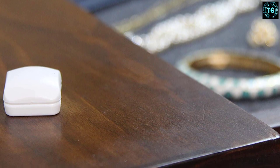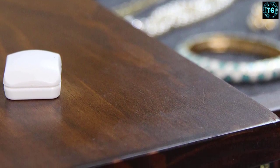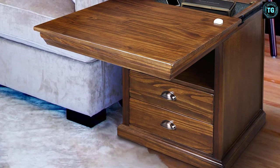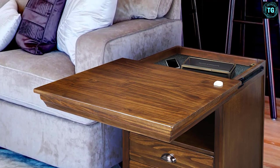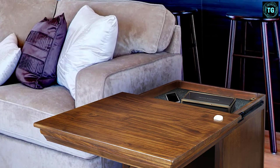Another thing we liked about this product was its rich mocha finish and sophisticated design, allowing it to blend seamlessly with any kind of decor. It blends classic with the modern while providing long-lasting durability and security. The product was pretty easy to assemble and looked great when finished. However, the screws provided to assemble it were a bit short and ended up stripping out the holes.